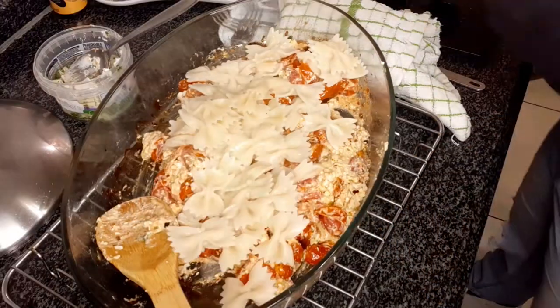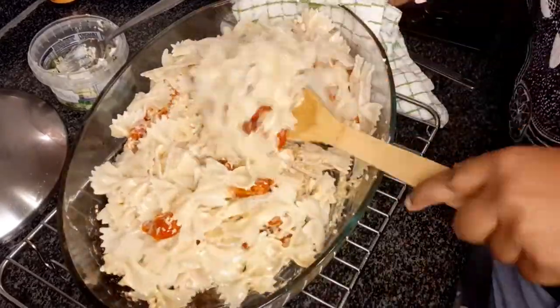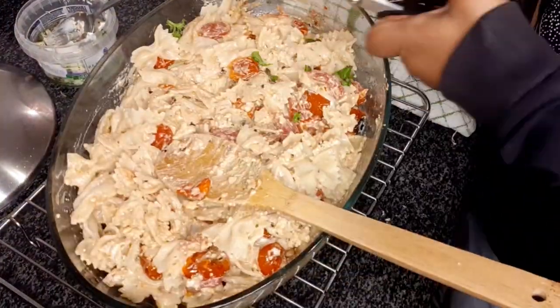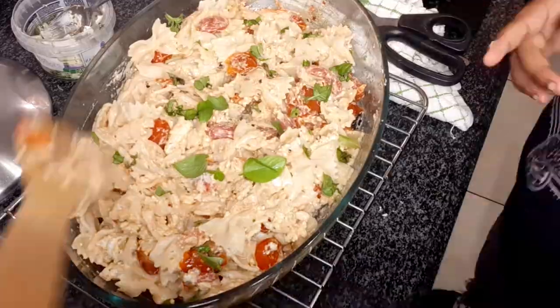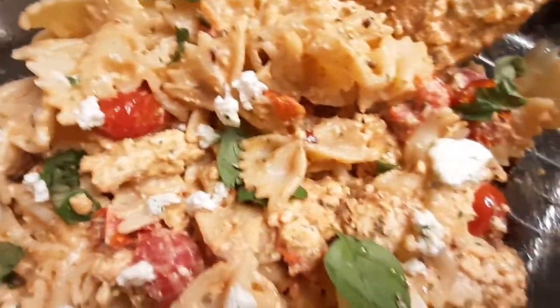I then added in however much pasta I wanted to make sure the pasta still wasn't dry but that there was enough for everyone. I garnished with the fresh basil as well as some of the Danish feta. It's now nearly a day later and my mouth is still watering from this pasta.